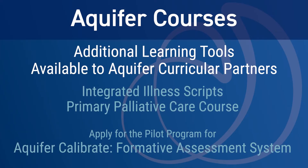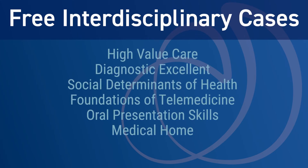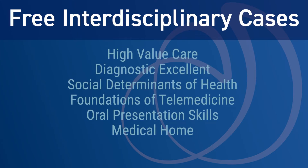Aquifer helps us to standardize curriculum delivery for third and fourth year students, to provide consistent online requirements for all students. All of the students would have access to the same cases and be responsible for the same requirements, whether scheduled at a variety of hospitals or at clinical preceptors' offices.